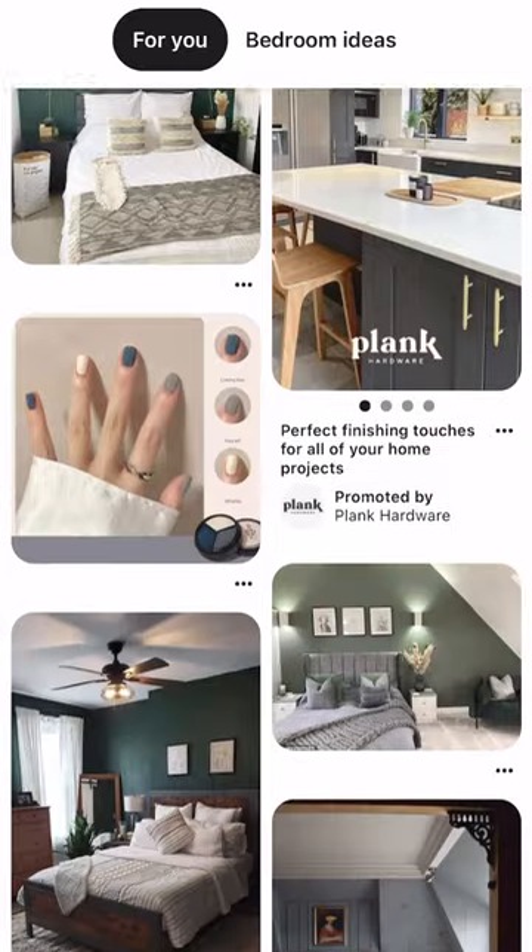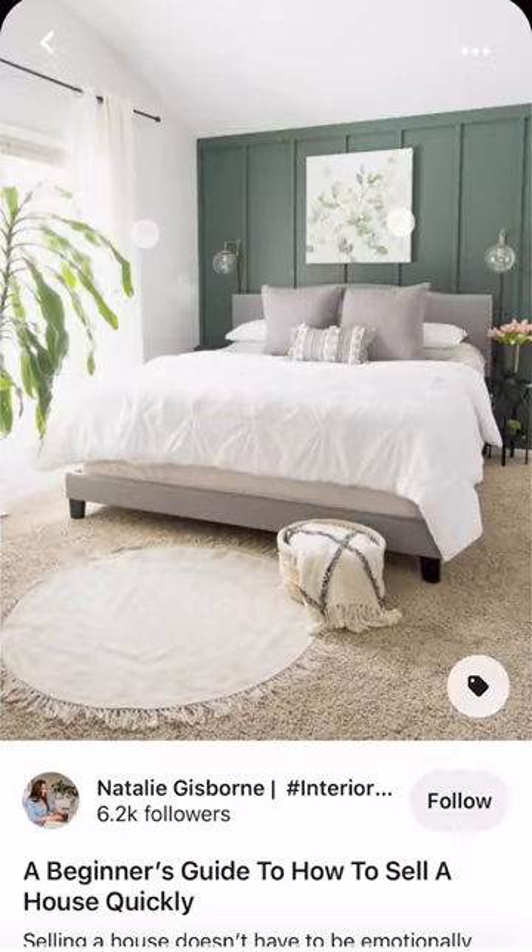Not sure which color paint to choose for your next painting project? I've got a super simple trick to help out. Head over to Pinterest — and this is the fun bit — get pinning your favorite interior looks and add them to a Pinterest board.